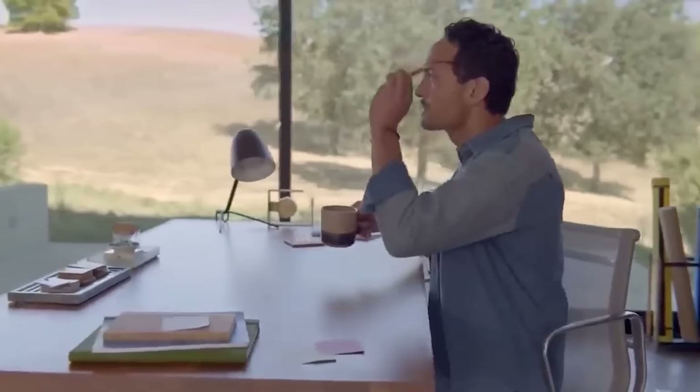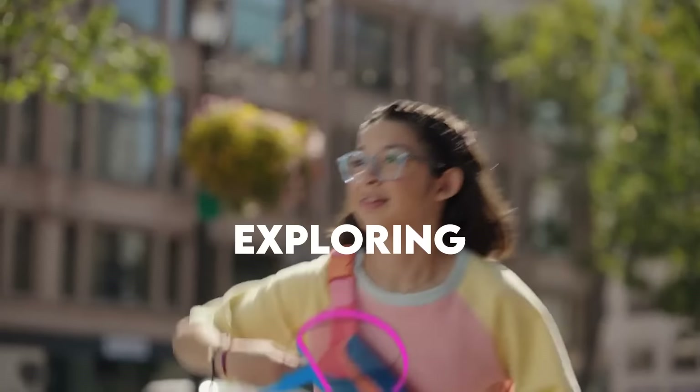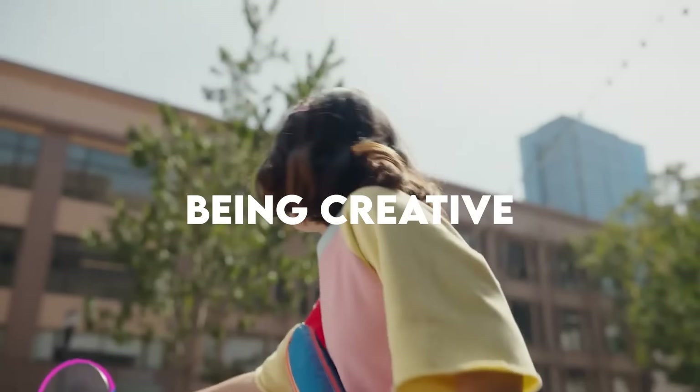Have you ever experienced virtual reality? It's like being in a different world where everything feels real, and you can do all sorts of things like exploring, playing, and being creative.